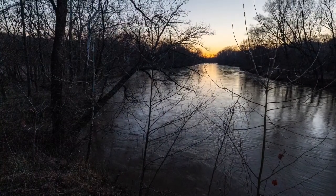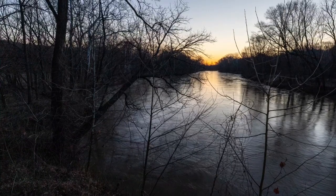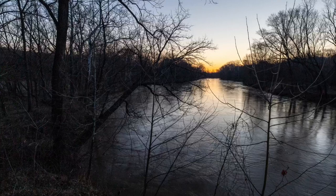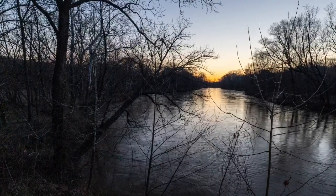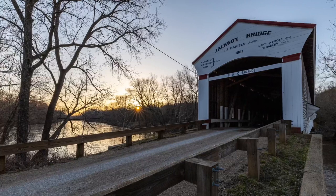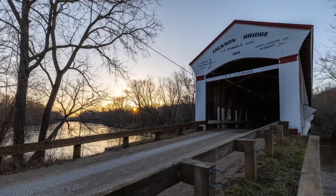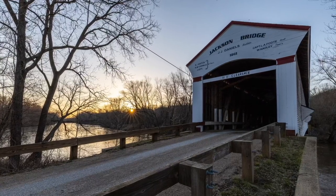Springtime in western Indiana isn't the best time of year to take pictures, especially early in the spring when there are no leaves on the trees. But getting up and getting out — you never know what you'll find. This morning I was able to grab the orange skies before the sun came up, and then after sunrise, a beautiful sun star coming through the trees with Jackson Covered Bridge in the foreground.